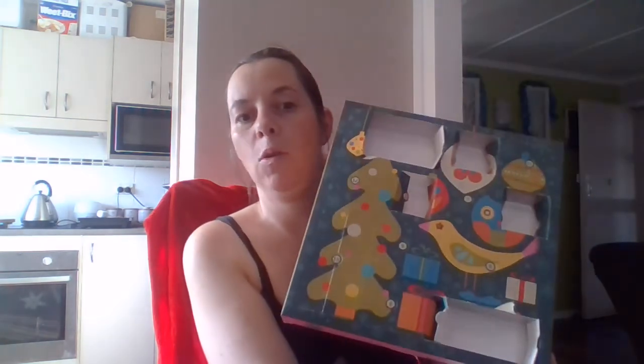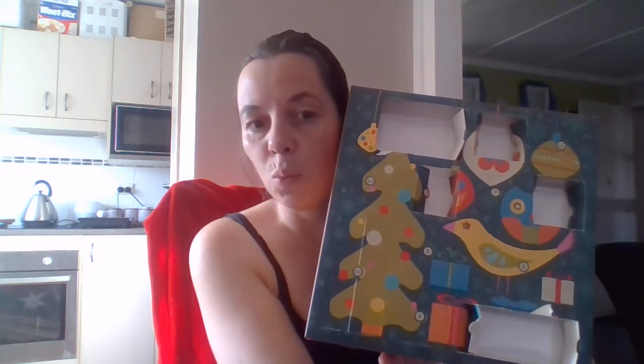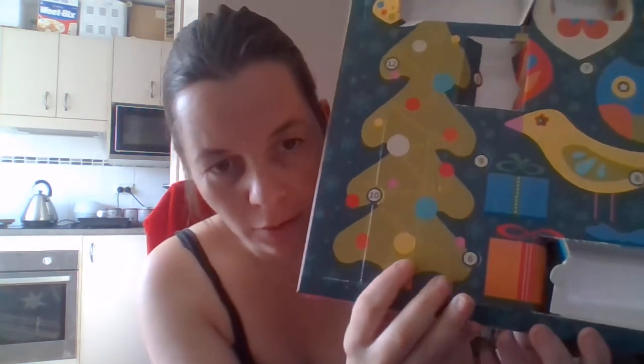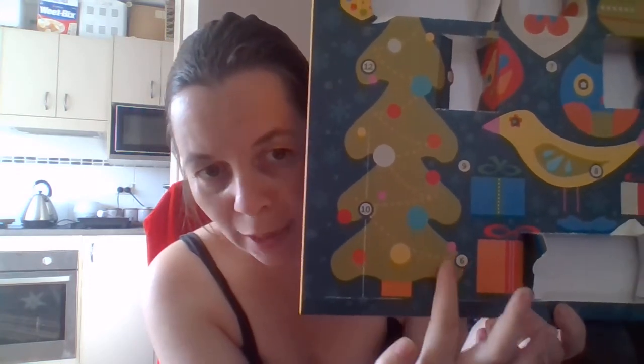Good morning everybody, Natasha Wilkinson, Independent Scentsy Consultant from Mount Isa, Australia. We have got our advent calendar and we're about to open up door 6 and discuss what's in door 6. So door 6 is a smaller one right here. Let's open her up.